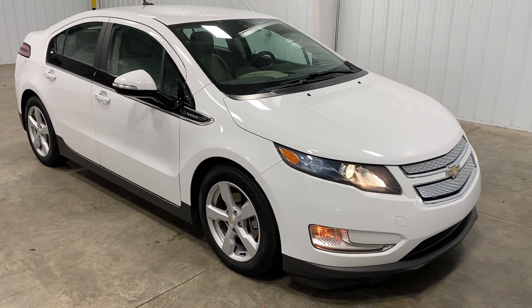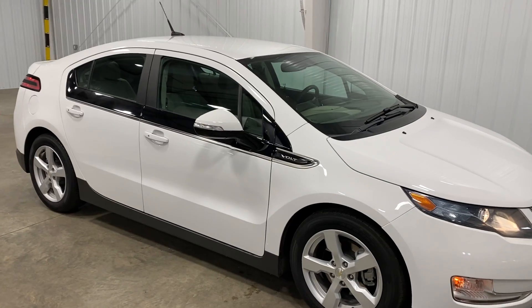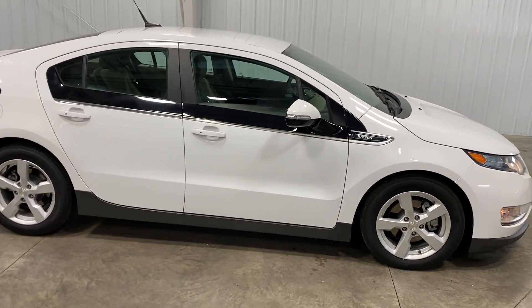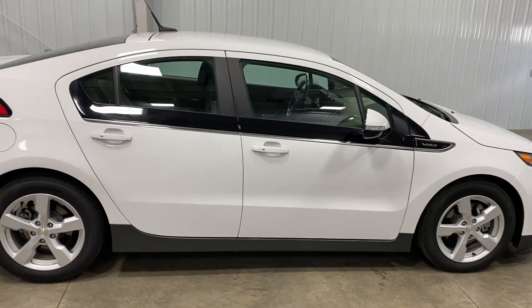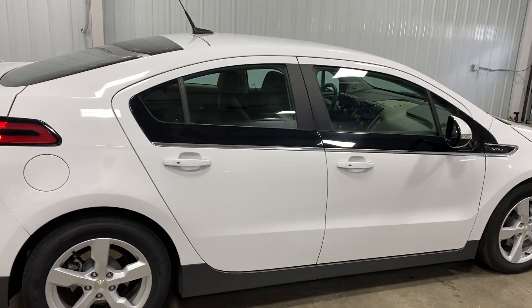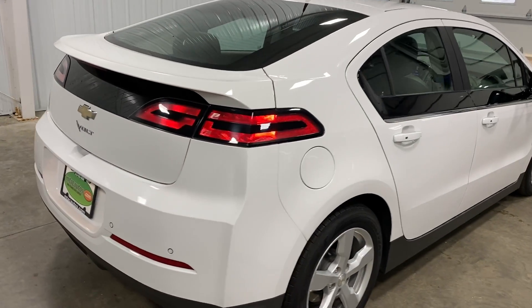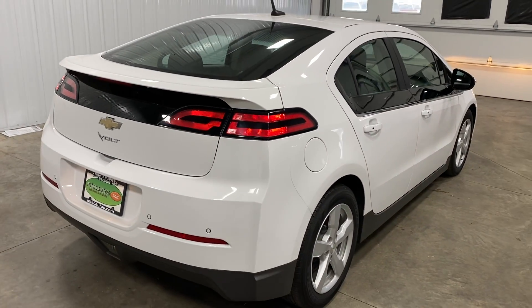Hello and welcome to Midtown Auto Center. My name is Brad and today you are in for a real treat. You're looking at a 2014 Chevy Volt — white exterior with only 21,000 original miles. This seven-year-old vehicle only has 21,000 miles on it.